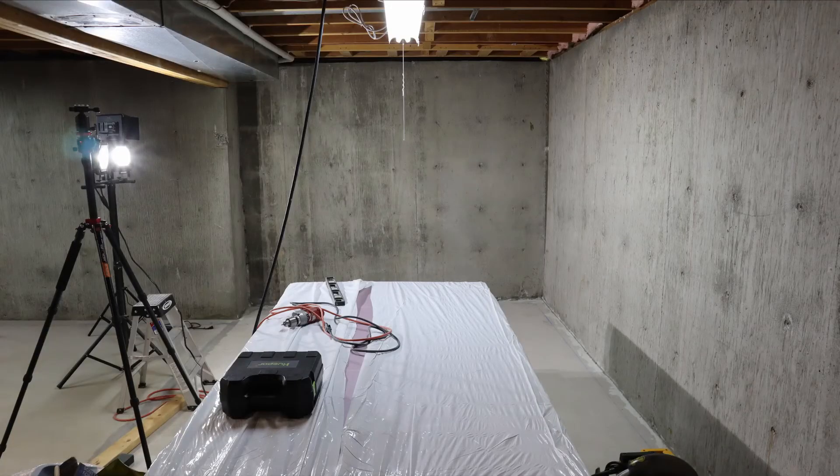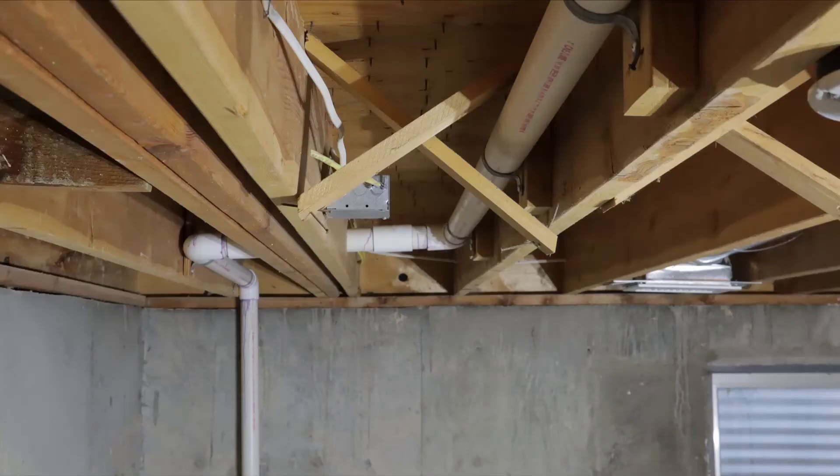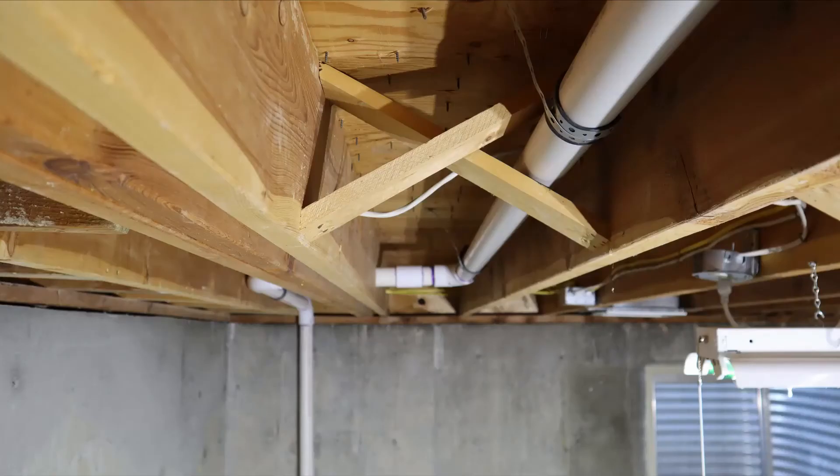I also removed the conduit and electrical outlets from the wall in what will become my shop. I had a number of bridge ties that were installed far too long, which I needed to shorten — so I had to pull out the nails, trim them shorter, and re-nail.